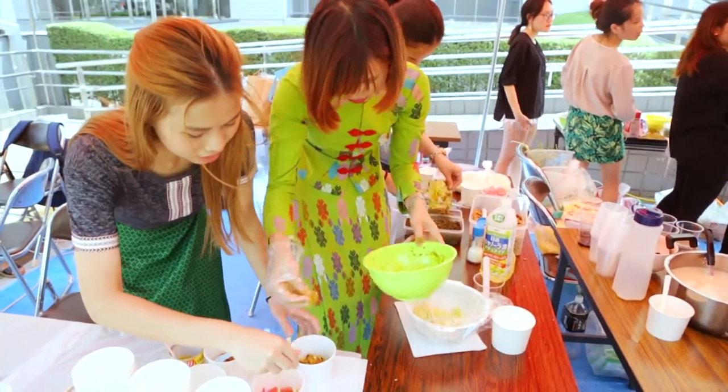Today we're gonna make tea leaf salad, which is very healthy and traditional food of Myanmar.